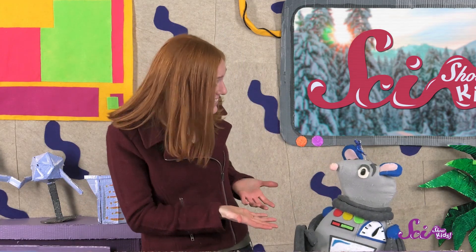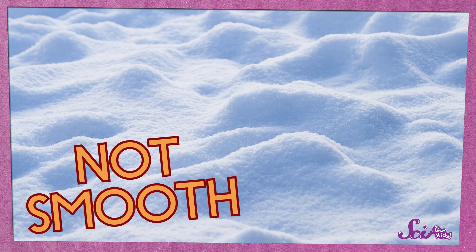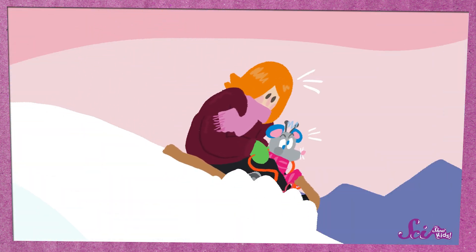And the same thing happened with our sled, Squeaks! Our sled is made of wood, so it's pretty smooth. But the fresh snow from last night is still soft and powdery, and that was making it hard for our sled to slide across it. Instead, the snow kind of bunched up underneath us, and there was lots of friction slowing us down after we pushed off. And that's why we didn't go very fast or far before we stopped.